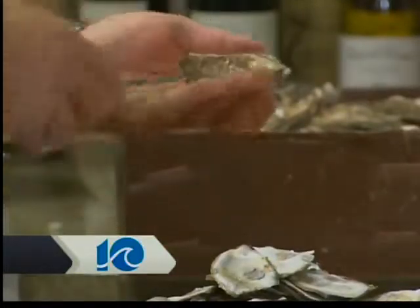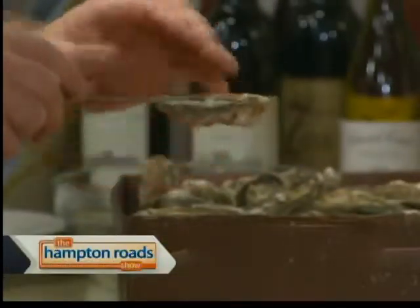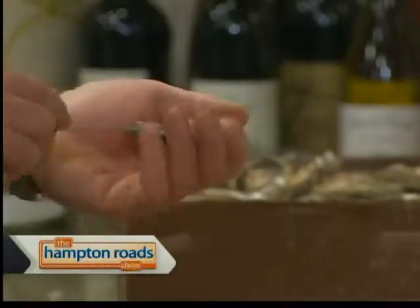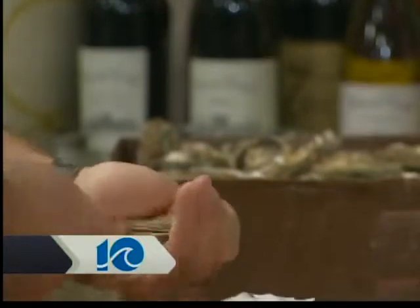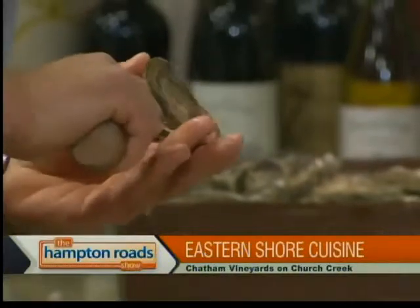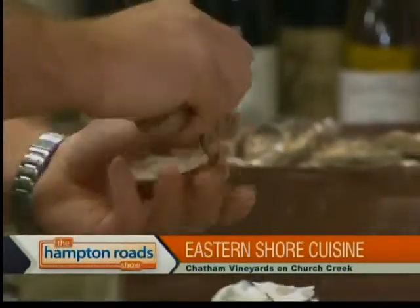The muscle that holds the two shells together — this is the cup side of the oyster, this is the flat side of the oyster. You want to keep the cup side down, flat side up. Cut the muscle; keep the knife nice and flat. Cut the muscle like that, then slide the knife back slowly. It looks so simple — and juicy. But you want to preserve that. That's called the liquor. You want to preserve that liquor.